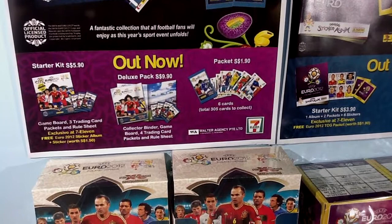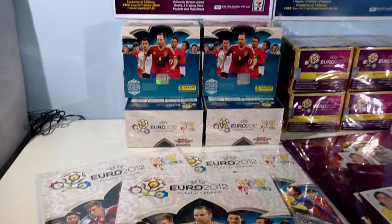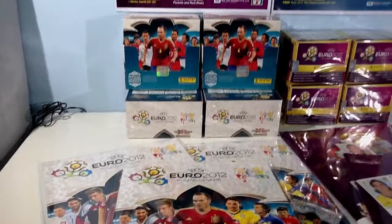It has six cards in one pack and a total of 305 cards to collect. So over the course of the next few weeks, we'll be opening packets and videos will be uploaded regularly. Watch us get star players, rising stars, fan favorites, goal stoppers, masters, and top masters.